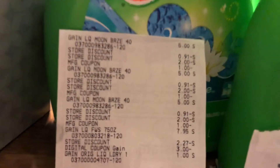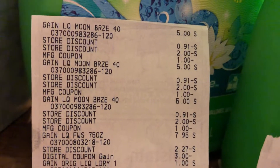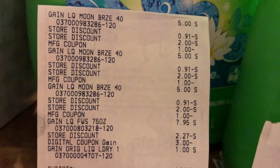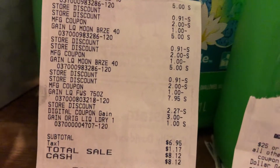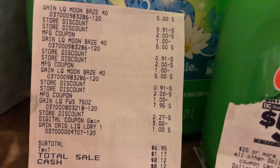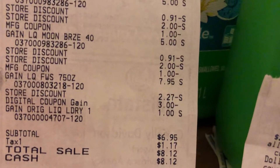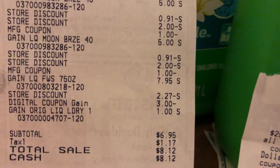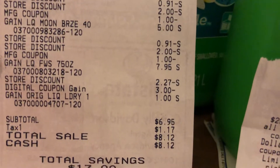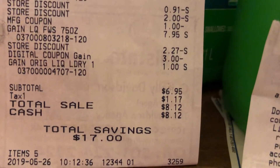Here's my receipt. You see it's saying $5, but it had to take the discounts off. I spent $12 to take the $3 off instantly. It has my $5 off of $20 and the $3 off of $12, and then there's that $3 digital on the 75-ounce laundry. My subtotal was $6.95.